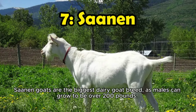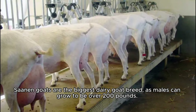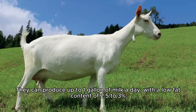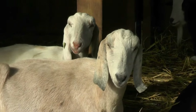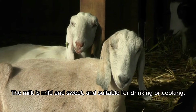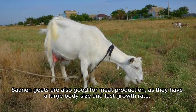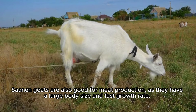Number 7: Saanen goats are the biggest dairy goat breed, as males can grow to be over 200 pounds. They can produce up to 1 gallon of milk a day, with a low fat content of 2.5 to 3%. The milk is mild and sweet, and suitable for drinking or cooking. Saanen goats are also good for meat production, as they have a large body size and fast growth rate.